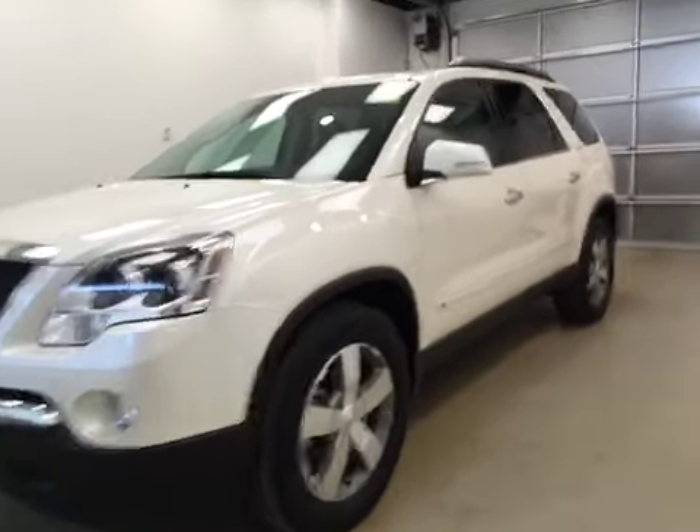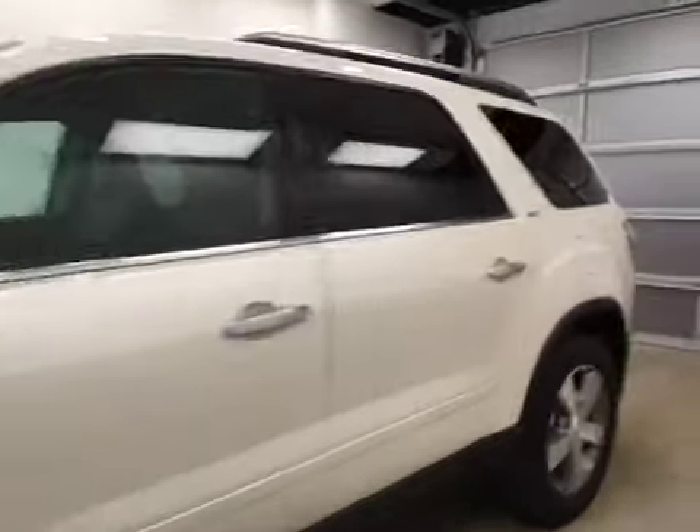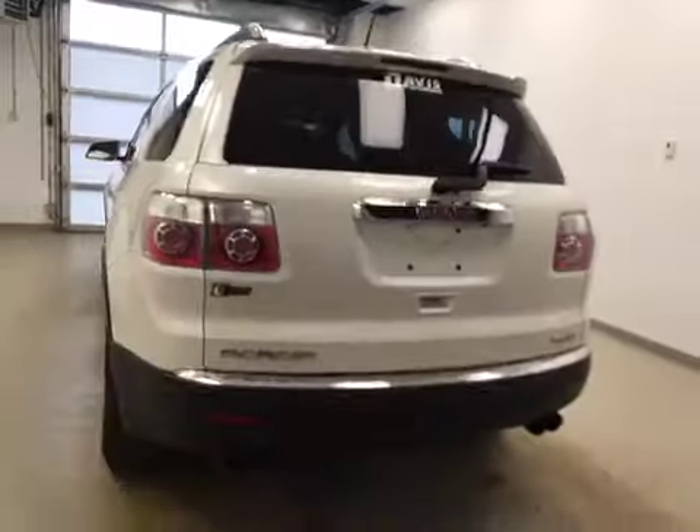This is stock number 84798, 2009 GMC Acadia SLT, all-wheel drive. Exterior color is white diamond tricote.